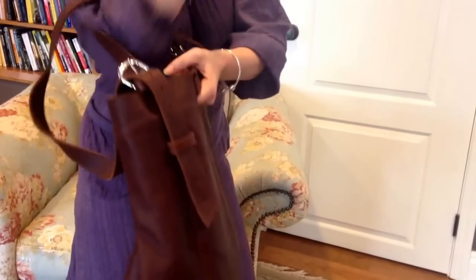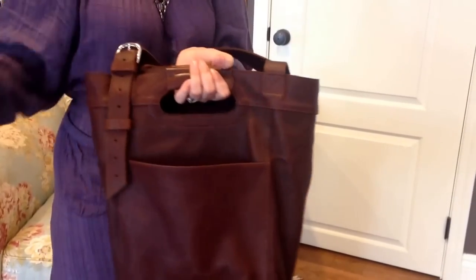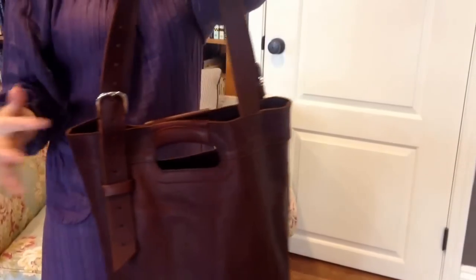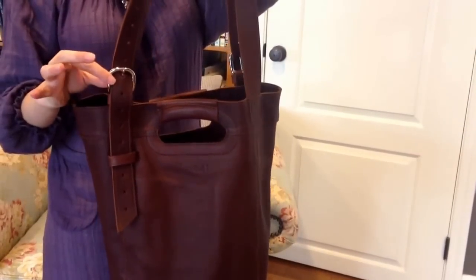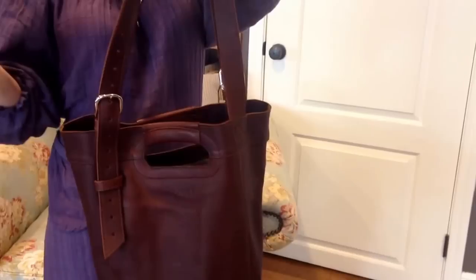In addition to that, we've got a back pocket here. You can put papers, phone, keys, diapers, whatever you choose in here. We've got two adjustable straps. As you can see, this is nickel hardware — not a whole lot of hardware but we do have quality nickel hardware on it.